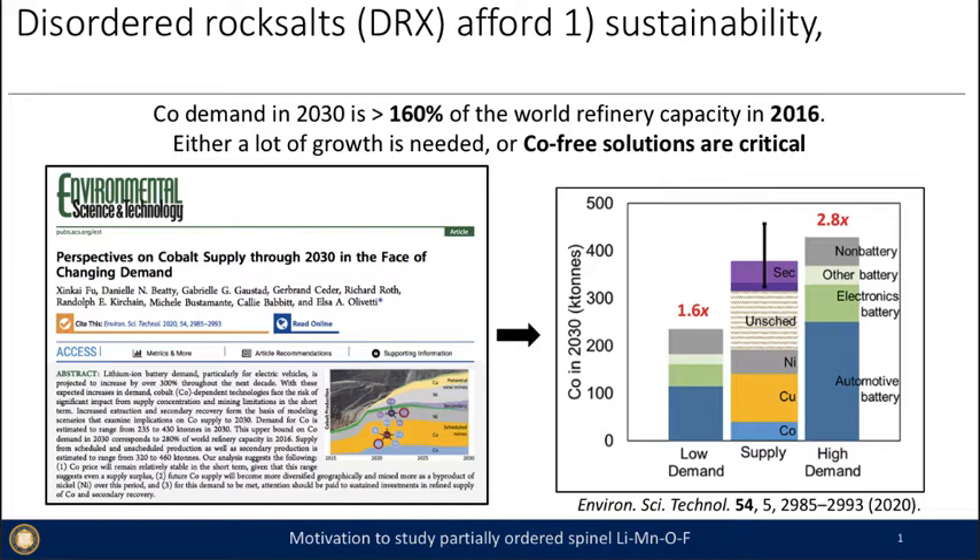Disordered rock salts, or DRX materials, are a sustainable solution for the growing demand of cobalt needed through 2030.